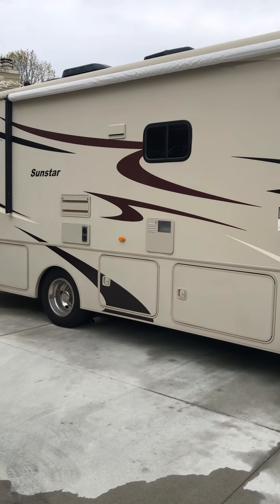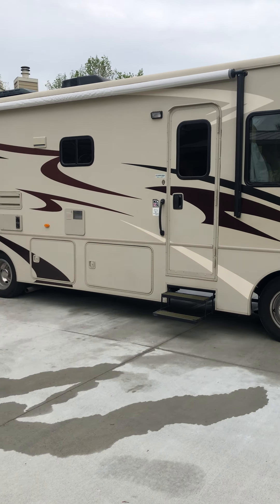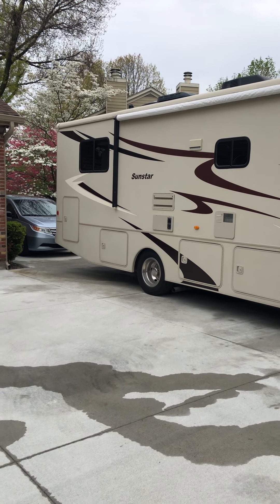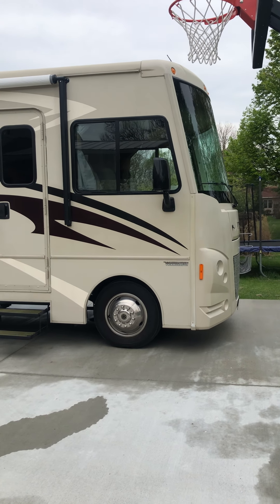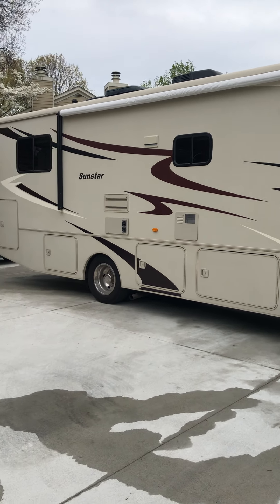It is 31 feet long from tip to tail and 12 feet 3 inches tall. It is a Class A motorhome, which means you have a ton of storage — one of the things we really loved about it. It is a Ford chassis with a V10 Triton engine and you get about 10 miles to the gallon.